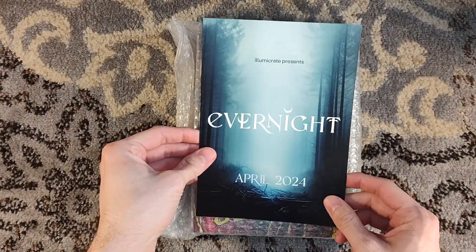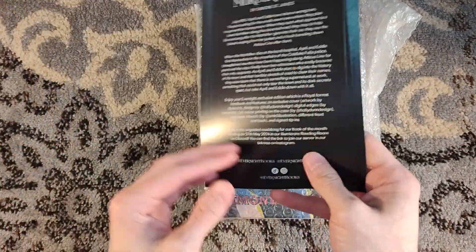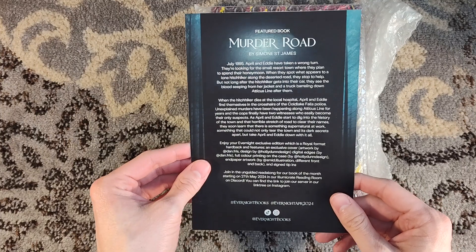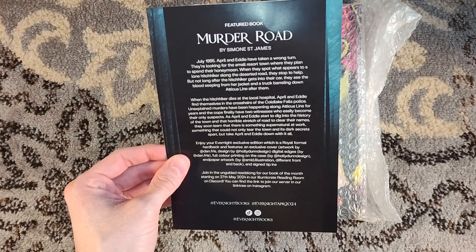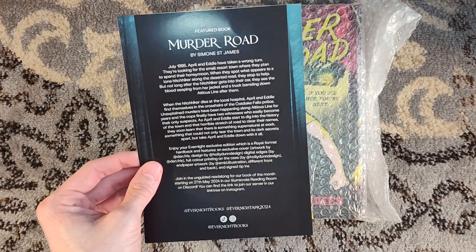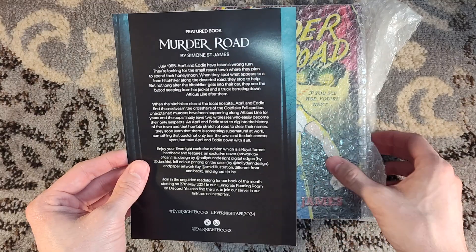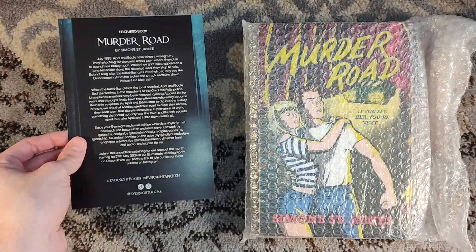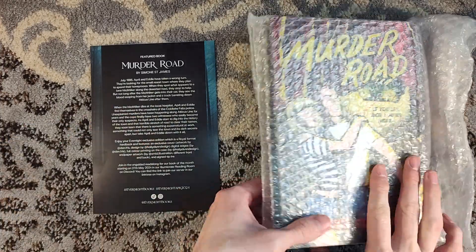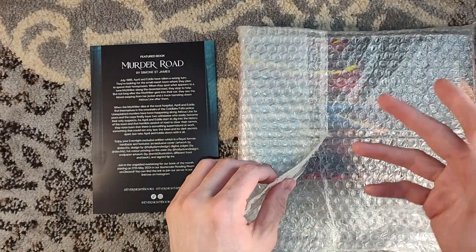Here we have Murder Road by Simone St. James. It takes place in the 90s. It's about a couple who's going on a road trip, and while traveling down this stretch of deserted highway, they stop to help a hitchhiker, only to find that the hitchhiker is bleeding profusely and, well, dies.